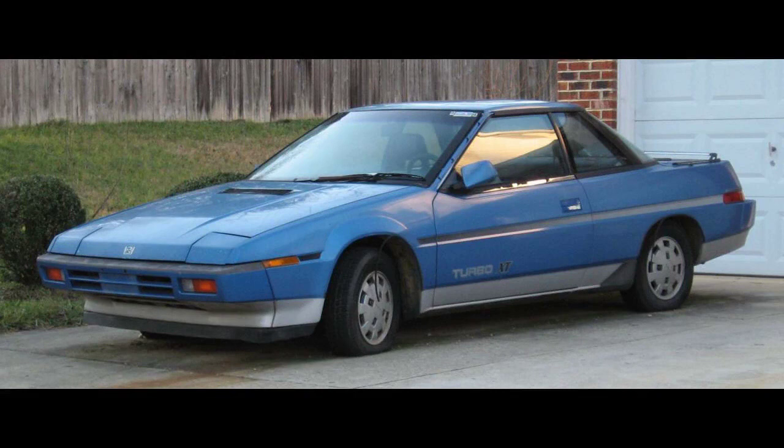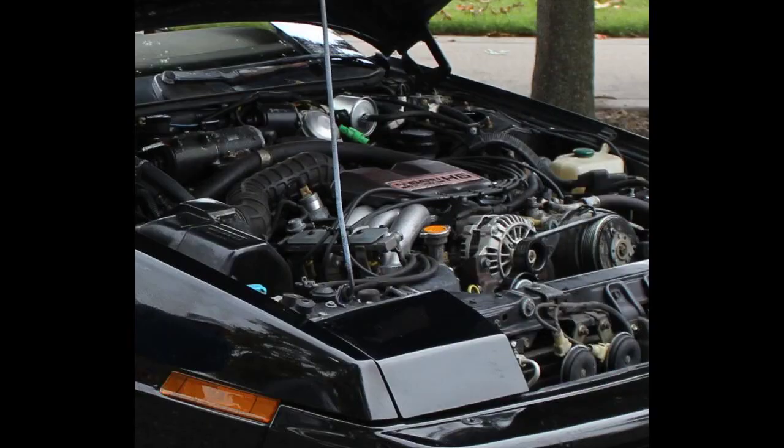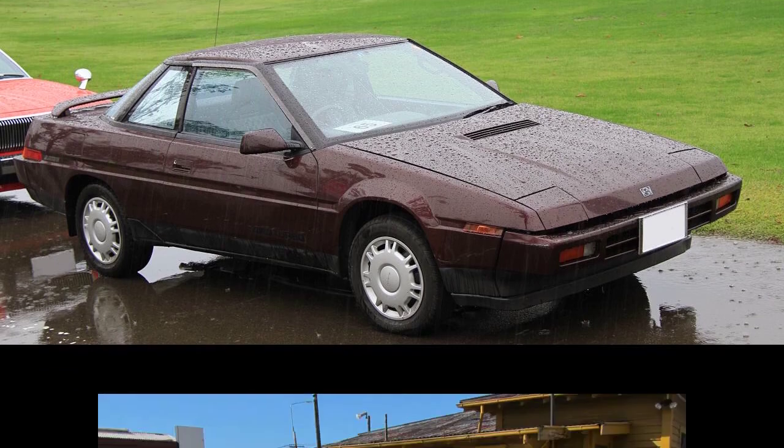In North America, the updated XT was sold in two models: the base four-cylinder GL and the new six-cylinder XT6. Turbo models were dropped from the North American market after the update. In Japan, the updated XT was sold in three models: the turbocharged front-wheel drive VS, the turbocharged four-wheel drive VR, and the new six-cylinder four-wheel drive Alcyone VX. In New Zealand, the six-cylinder model was marketed as the Vortex ZZ6; however, virtually none were sold due to New Zealand's fuel options being 91-octane unleaded or 96-octane leaded fuel, while the R-27 engine required 96-octane unleaded petrol.